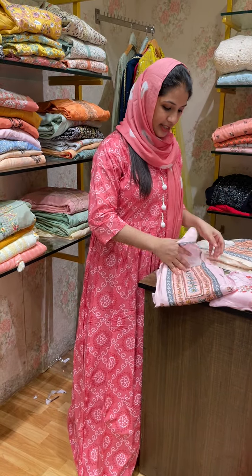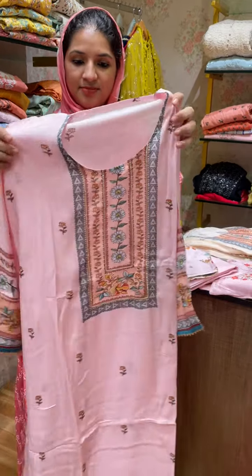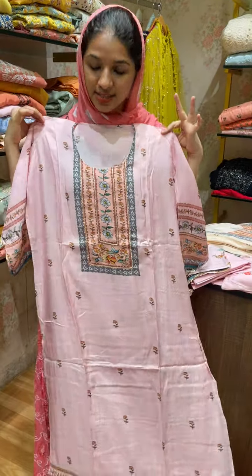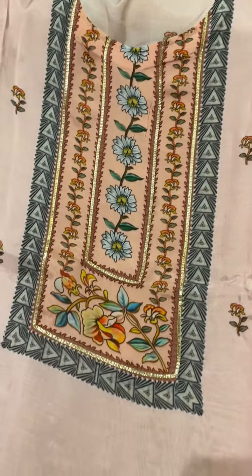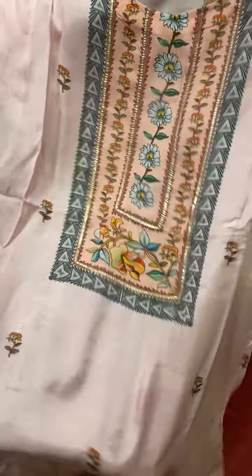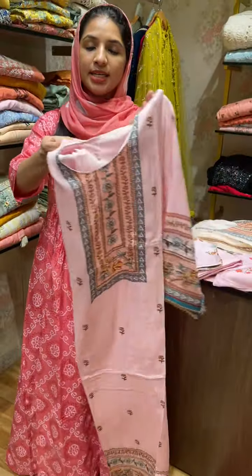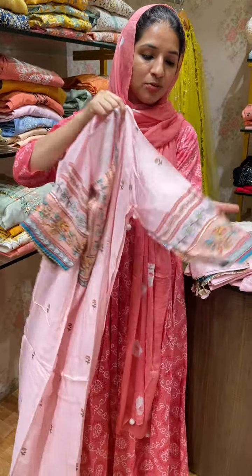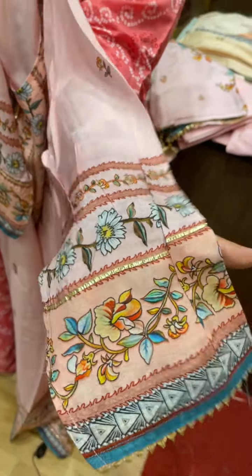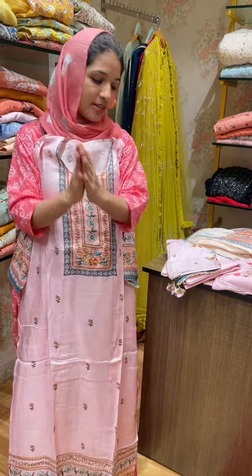Second pattern, first color. The neck pattern is a round neck pattern with a lace finish. We introduced this one at ₹1199. This is a print. Pure muslin, ₹2499.